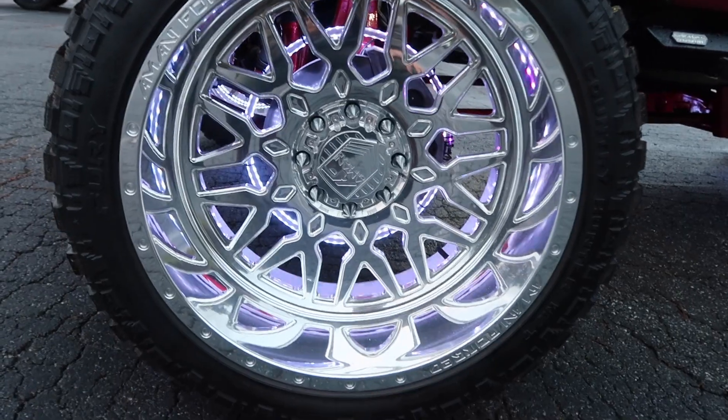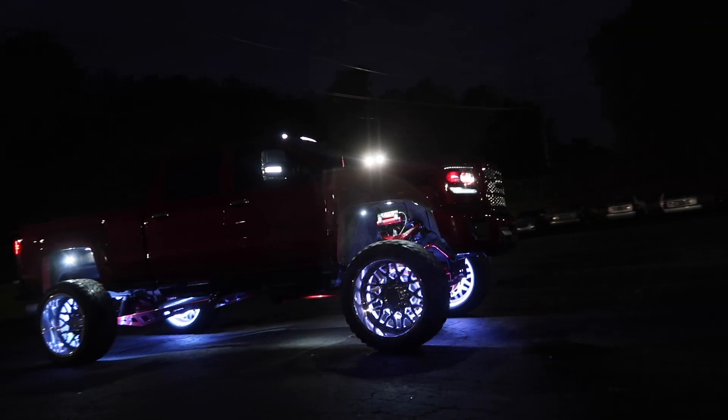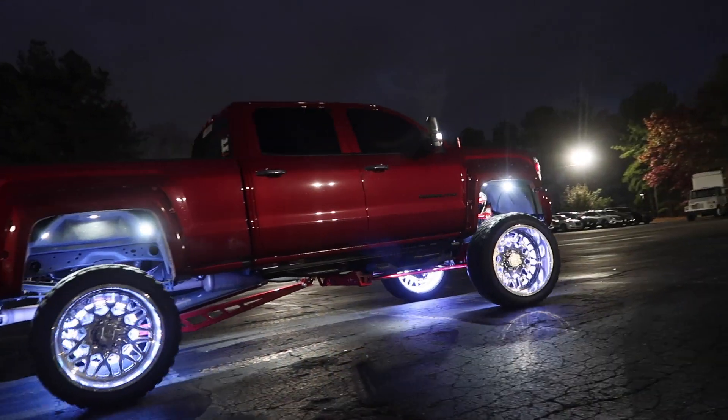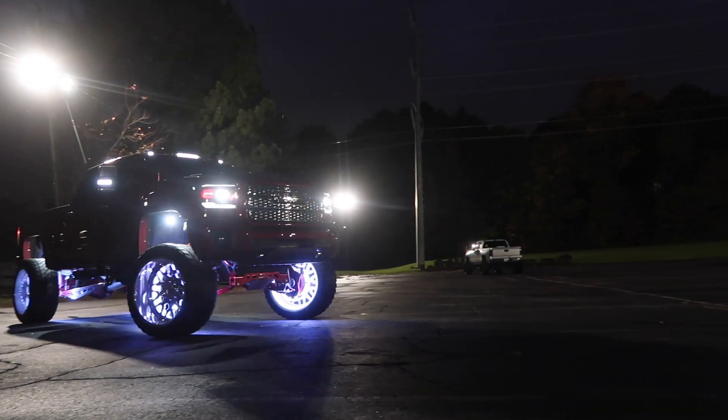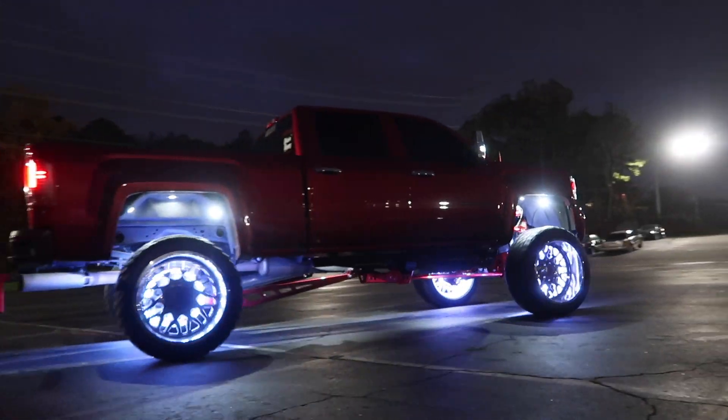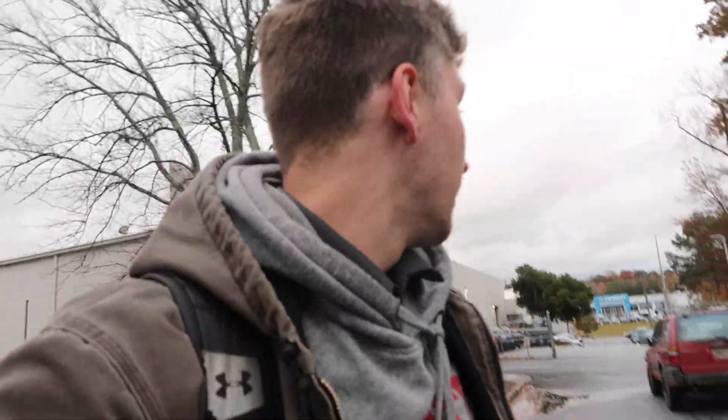I'd say the most expensive setup that I've had on the channel. 26 by 14 Imani Forge. I f**king love this truck. The rain's finally stopped for today's video, but it's cold as f**k out here right now. It's probably a good 40, 45 degrees, and for the boy from Florida, that's cold. But I'm super excited — I got something really, really cool to show you guys today.